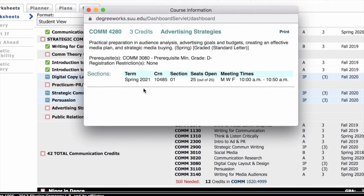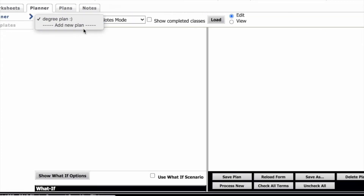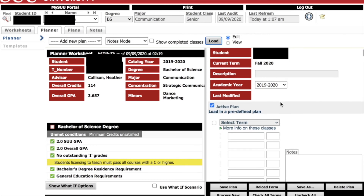As you find classes that you would like to register for next semester, add them to your planner tab. When you click the planner tab, on the left side will show your DegreeWorks again, but on the right side it will show where you can enter in your classes that you're planning to take.